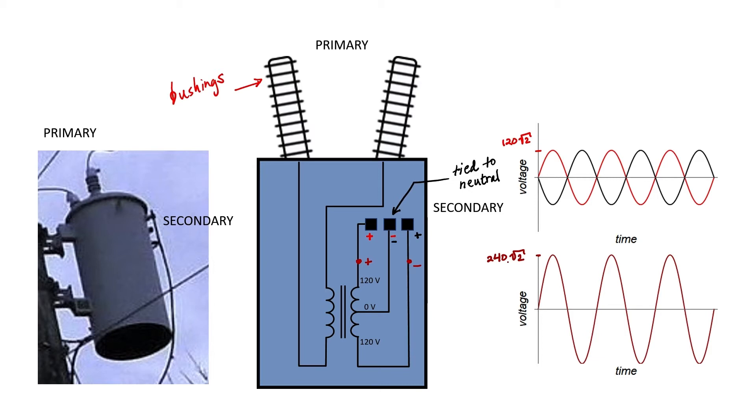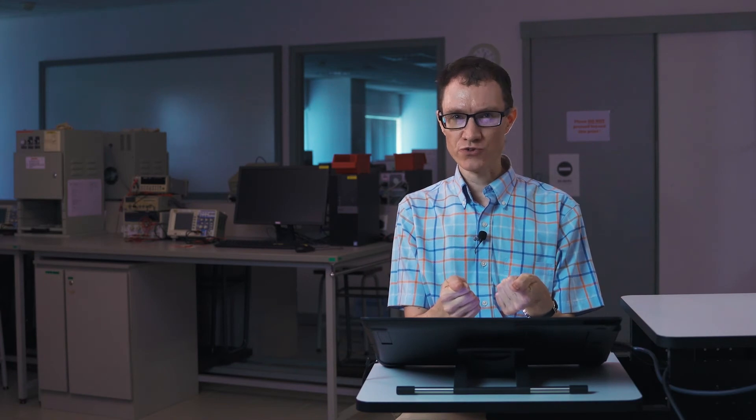All three of these lines — two hots and one neutral — are typically delivered to a customer in North America. This is unlike most of Asia and Europe, where you only get one hot at 230 volts and one neutral. The advantage of the North American system is that most of the time, for most appliances, you only have 120 volts and neutral, which is a little bit safer. But for some appliances like a dryer or a stove, you can still get 240 volts by running two phases to that appliance — giving you the best of both worlds.